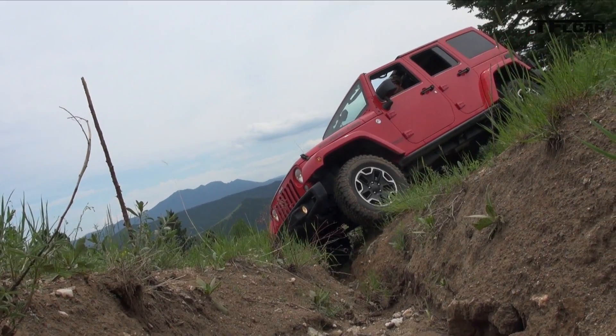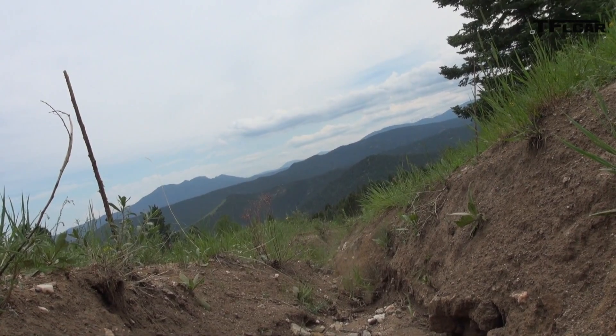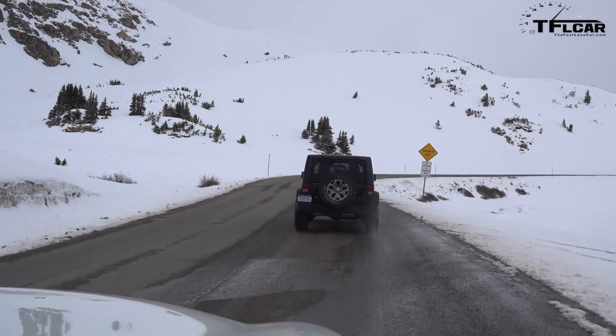Let's move on to freedom tops, number seven. The vehicle behind us has a freedom top setup. The rumor is they're going to make it of a lighter, sturdier material and make it easier to disassemble and reassemble. Another rumor is that the soft top will no longer be a convertible-style setup — instead it'll be soft top panels that are removed. We don't have confirmation on any of this yet.